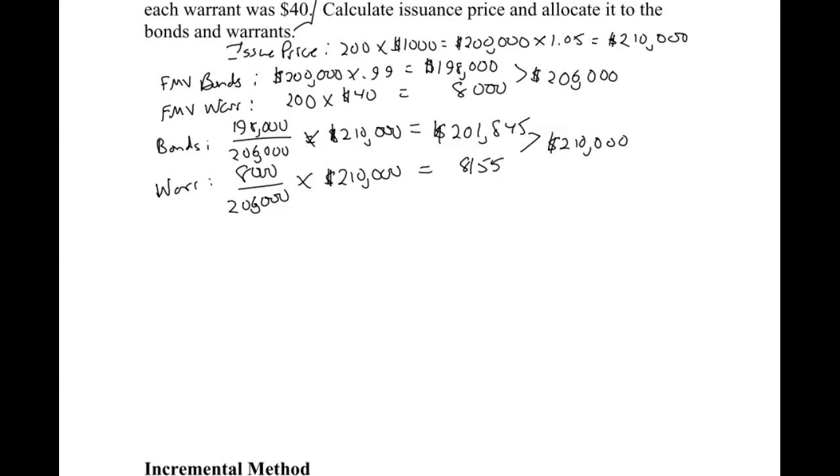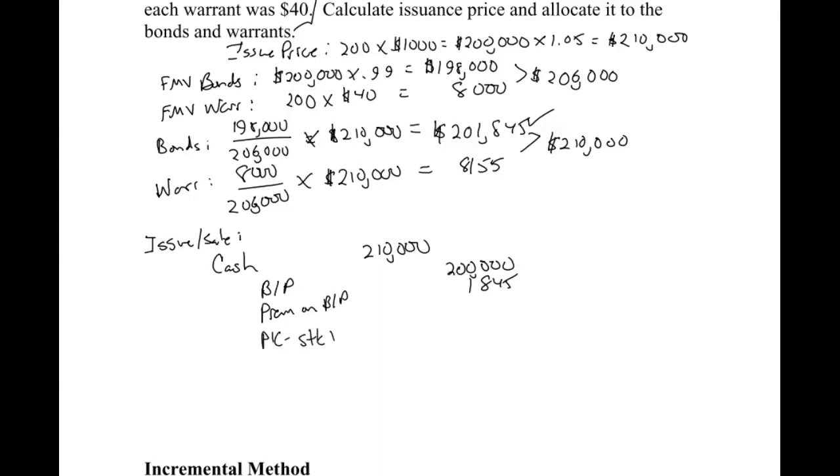For the journal entry to put them on the books at issue, we're getting cash for $210,000. We're putting bonds payable on the books — remember, bonds always go on at face value. However, we're allocating $201,845 to the bonds today, so we need another $1,845 allocated to bonds as premium on bonds payable. Then we have the rest going to paid-in capital stock warrants for $8,155. When they are exercised, it would be the same journal entry as before — they bring us the warrants and $90 per warrant, we issue them stock, and clean it up with additional paid-in capital or retained earnings as needed.